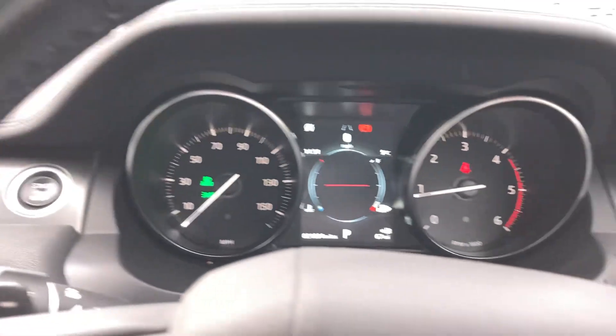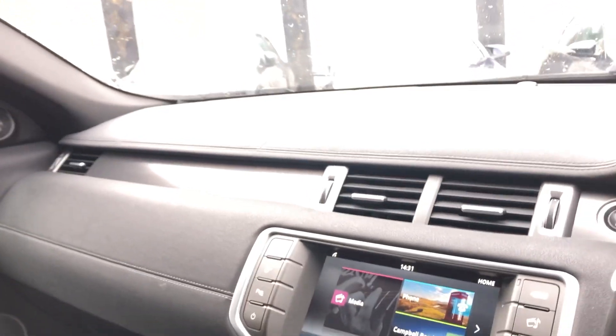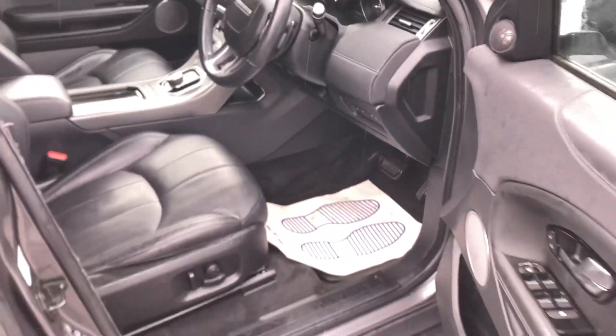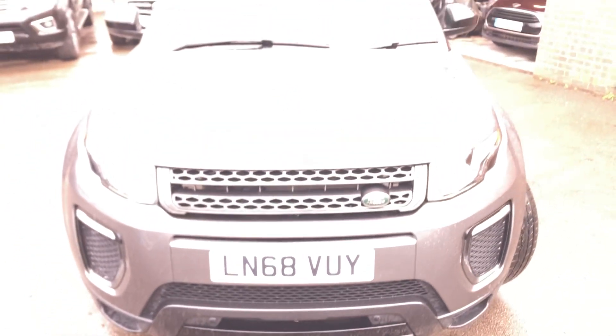Really is a lovely vehicle. So there you go — that's our Range Rover Evoque on a 68 plate, 21,000 miles. Best thing to do is come down, have a look, have a drive — really nice car. Thanks for watching and look forward to seeing you very soon.